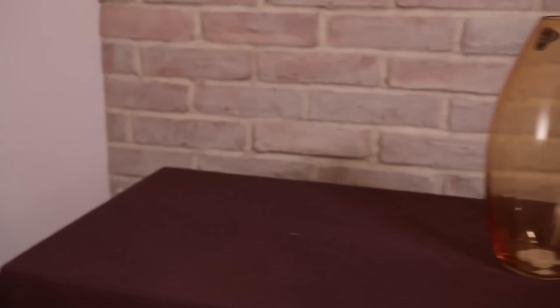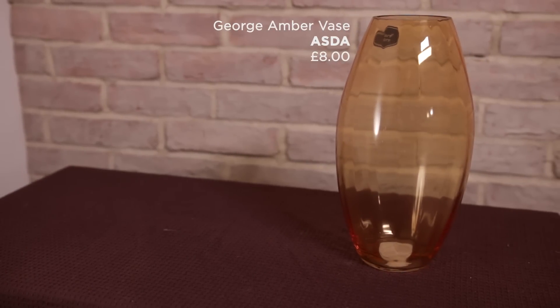This beautiful handmade glass amber vase is perfect for displaying springtime blooms such as daffodils and tulips in. It's £8 and it's from Asda.